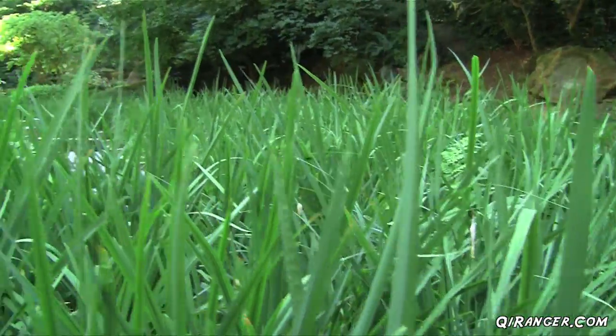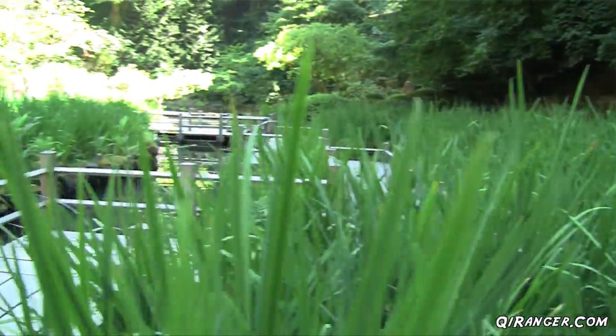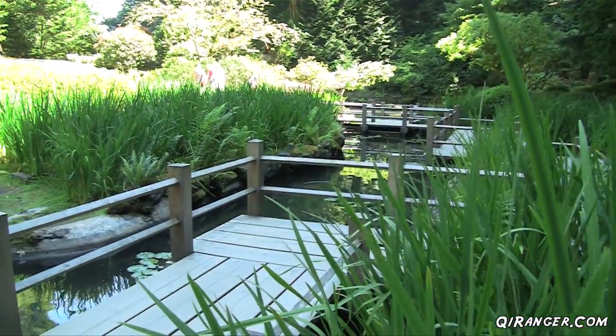The zigzag bridges were put into place to keep one present. For if you were to zone out while walking, you'd fall right in the water. Which brings us to the key water feature of the garden, the Heavenly Falls.